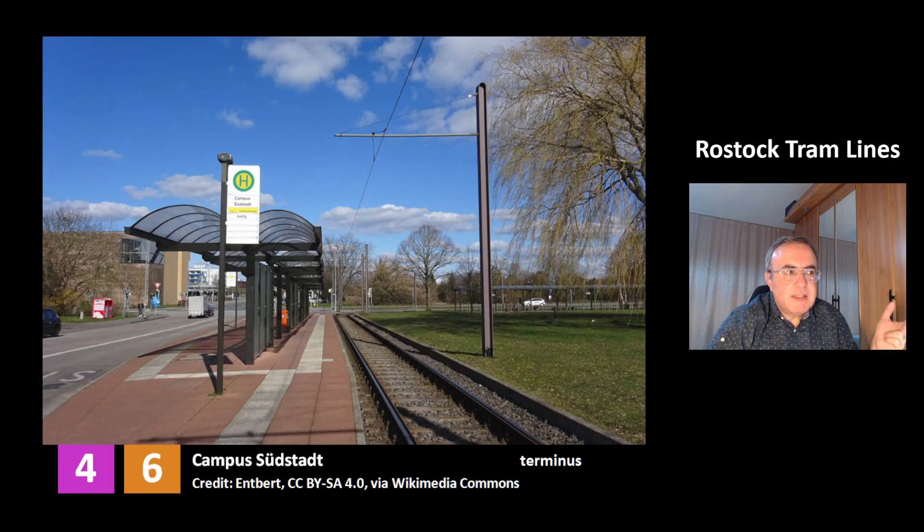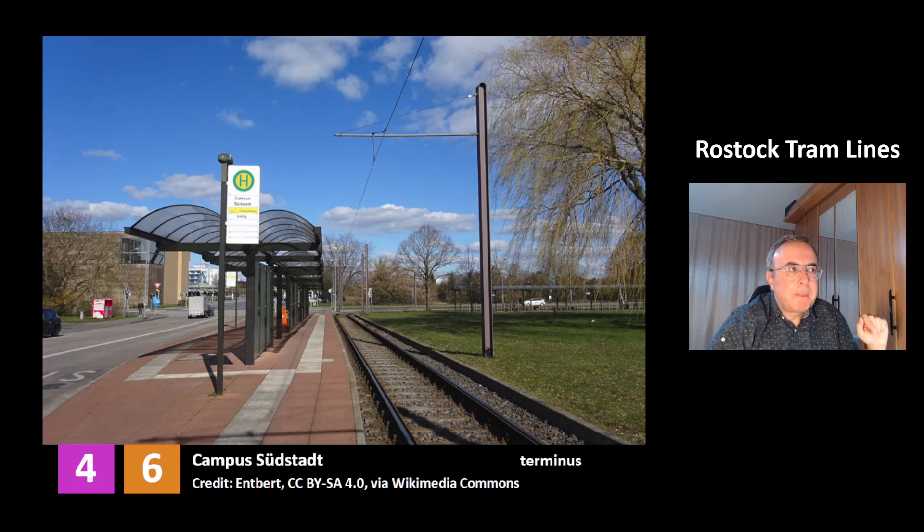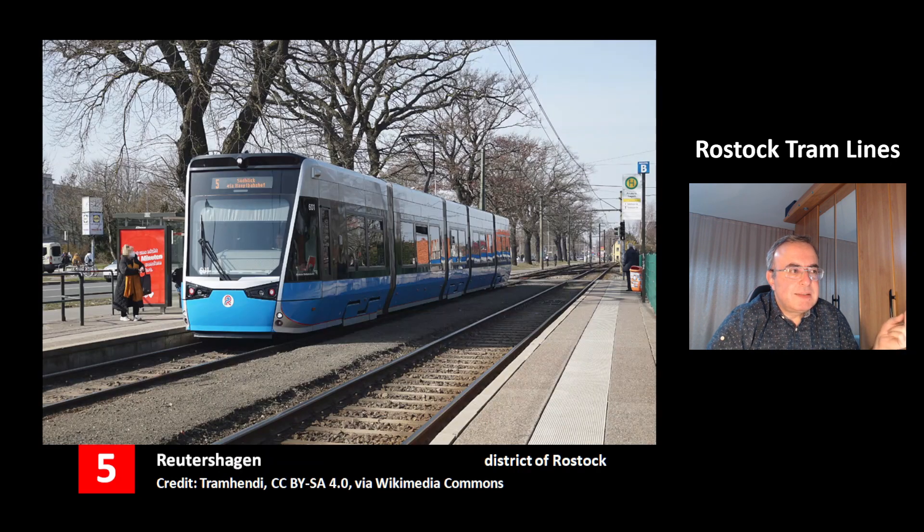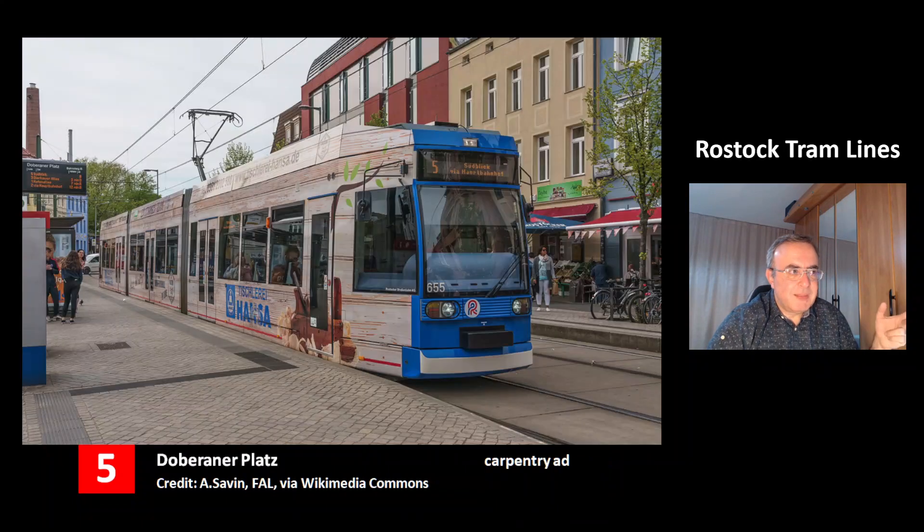This is the terminus of lines 4 and 6 at the station Campus Südstadt. This is the terminus of line 5 at the station Mecklenburger Allee — you can again see the model Tramlink. This is tram 5 at the station Lütten-Klein Zentrum. This is tram 5 at the station Reutershagen, which is another district of Rostock. This is a very beautiful tram — it's the tram 5 at the station Röberanerplatz. You can see it has a wood design because it has an ad for carpentry.